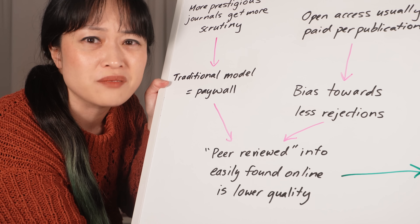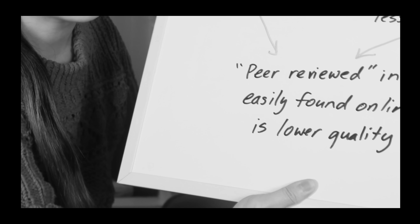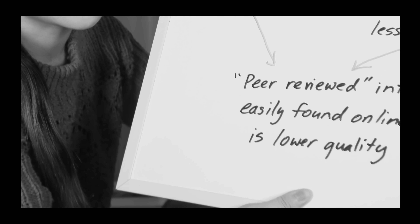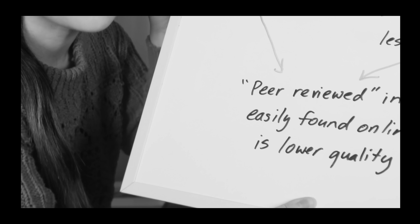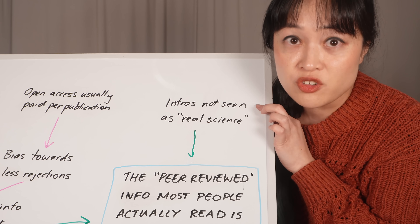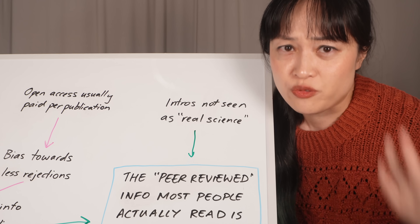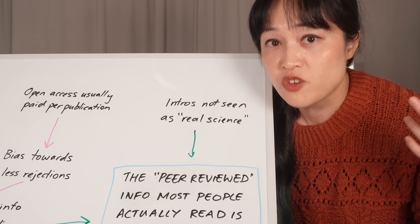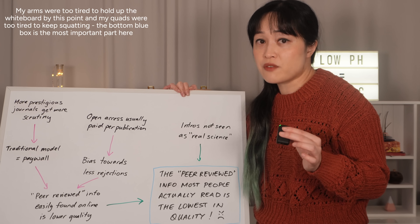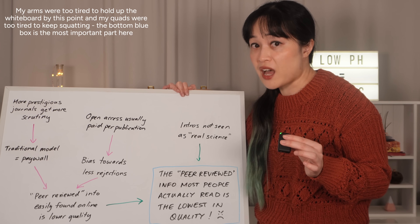So most of the open access peer-reviewed science that is easy to find in a Google search is actually lower quality peer-reviewed science. It doesn't mean they're necessarily wrong, but you should treat them more like any other random article on the internet. This problem is even worse with the introductions of papers — scientists see introductions as fluff, not actual research, just background info. They often jump straight to the methods and results, so reviewers usually don't look that hard at introductions.